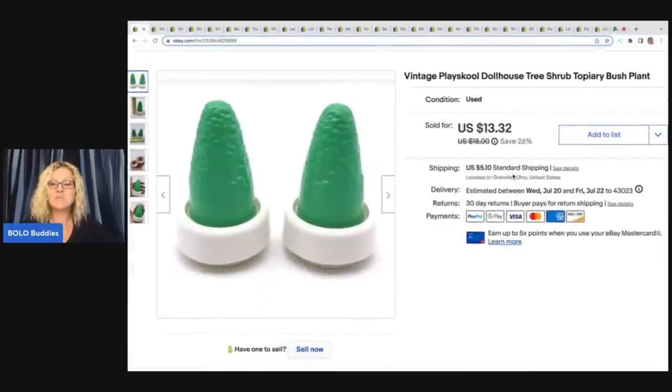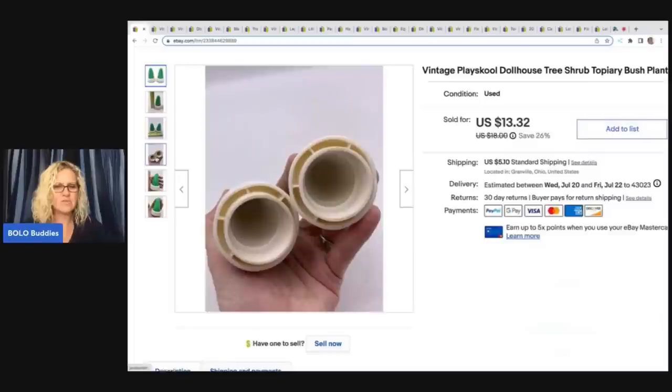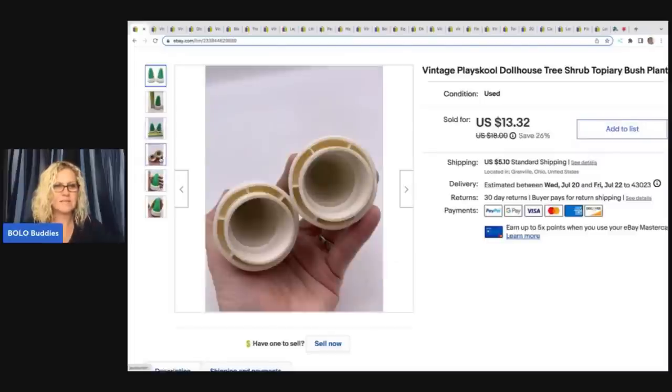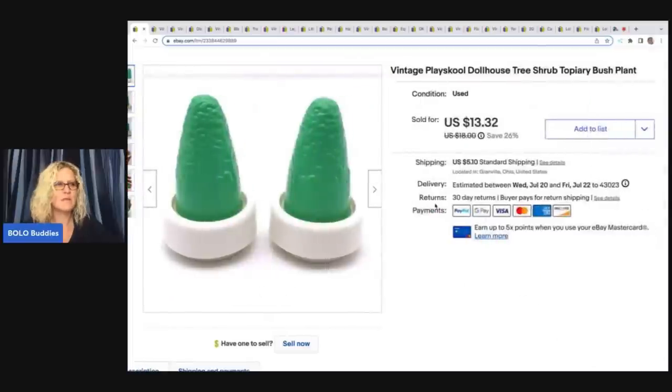This is a vintage PlaySchool dollhouse tree shrubs — like bushes, plants, little different things that hook onto the dollhouse. I think it actually came off of the PlaySchool dollhouse. I ended up selling these for $13.32 plus shipping. I always pick up dollhouse furniture for Loving Family, Fisher Price, PlaySchool, Little Tikes — a lot of them are bread and butter, but they're easy to list, easy to ship, and I love selling stuff like this.